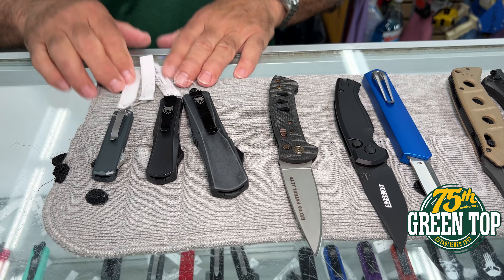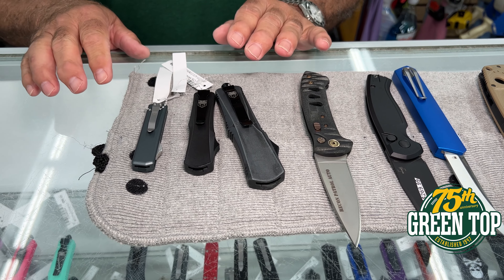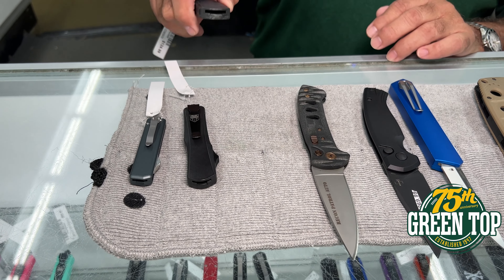And followed by the Cobra Tech line — small, medium, and large size knives. They come in various colors and I'll show you those.